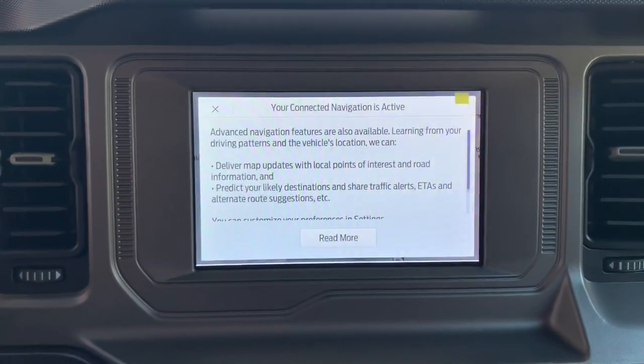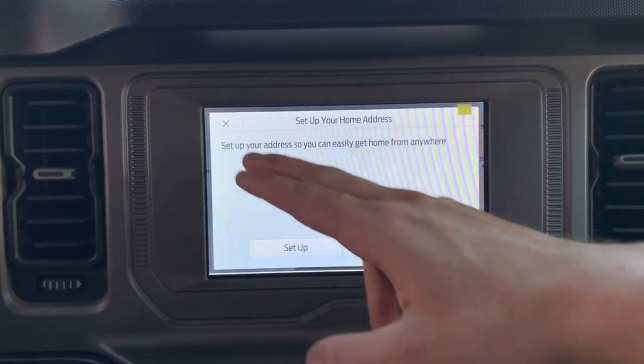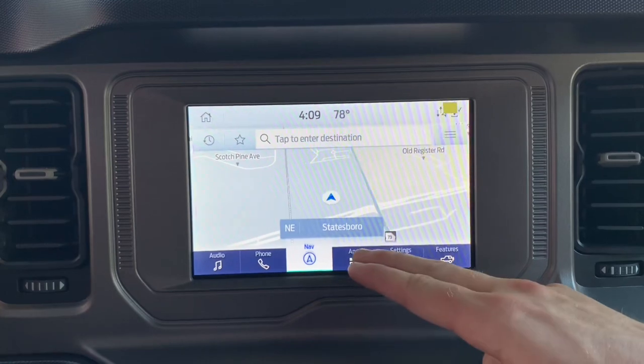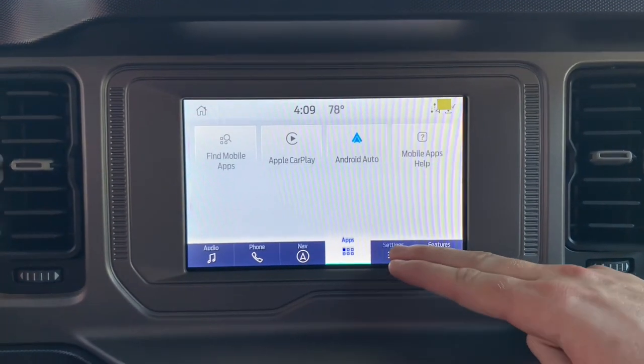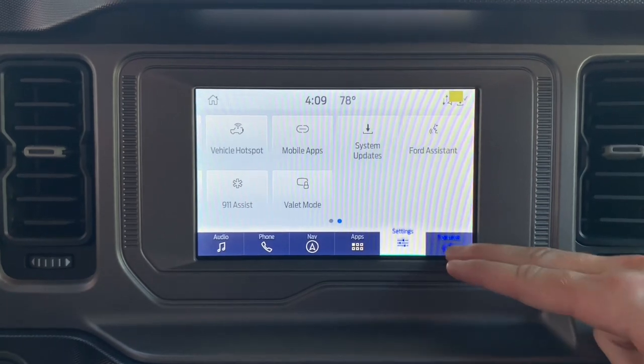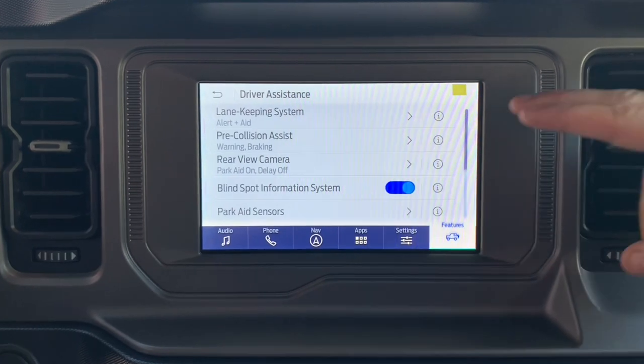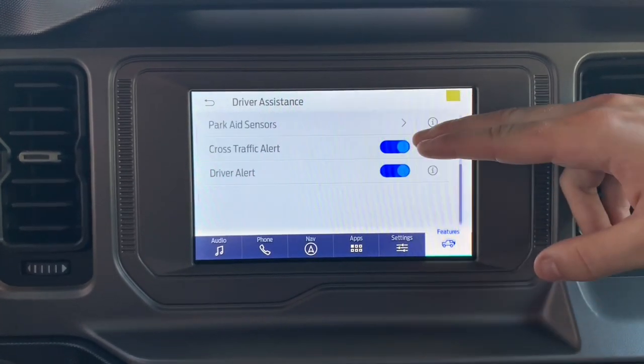We're going to pan to our center productivity screen here. We're going to see navigation offered from Ford, as well as a whole host of safety features offered in this Outer Banks package. Ford CoPilot is so great for keeping you and your family safe.